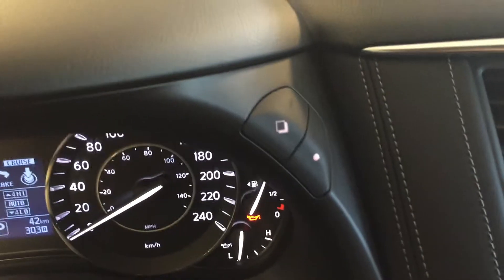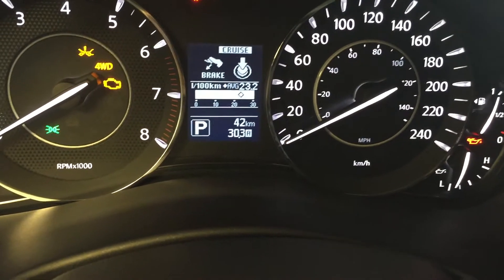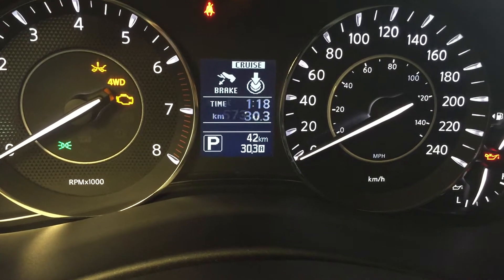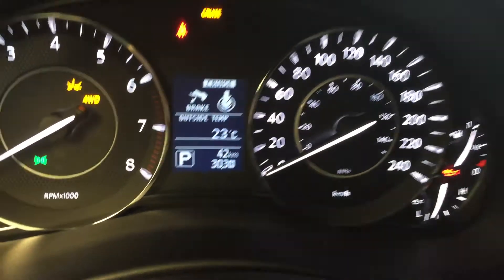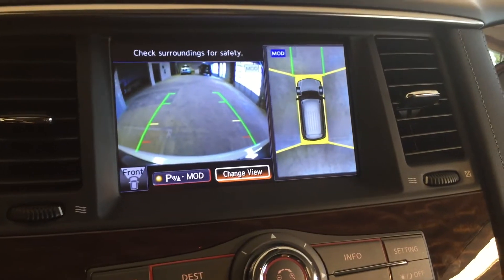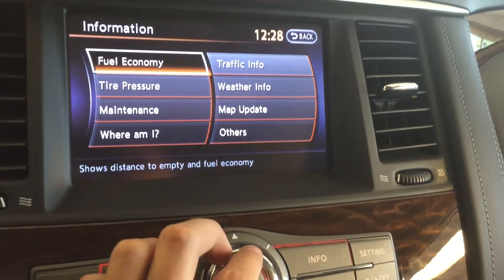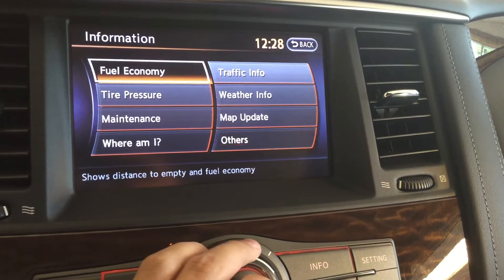You can also cycle through different display settings with this button. On the dashboard we have map and destination settings, route options, around view monitor technology and backup camera with audible alerts, information displays for maintenance, traffic information, and fuel economy.